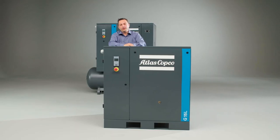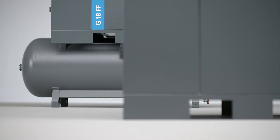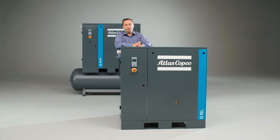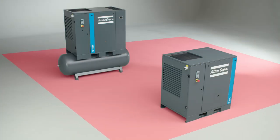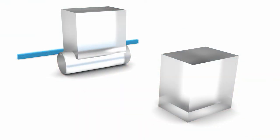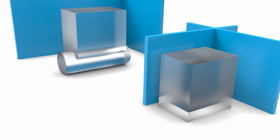The G1522 is available in floor mounted and tank mounted versions. Either way, they both come with a small footprint. Thanks to the smart placement of the cooling air outlet, this unit can be placed against a wall or even in a corner.